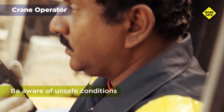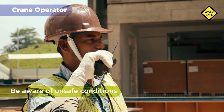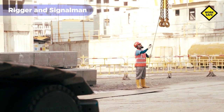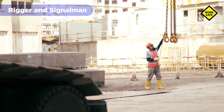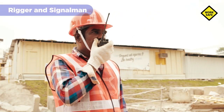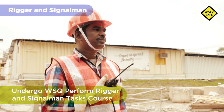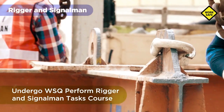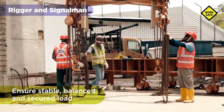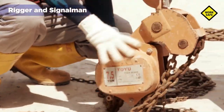The crane operator must inform the supervisor whenever unsafe conditions occur, such as unstable ground, heavy rain, strong winds, or overloading of the crane. A rigger and signalman is required to be appointed for lifting operations involving mobile and tower cranes. They must be trained and competent by undergoing the WSQ Perform Rigger and Signalman Tasks course. While it is a rigger's main duty to ensure that the load to be lifted is stable, balanced, and secured, everyone on the lifting team must also help to ensure that.